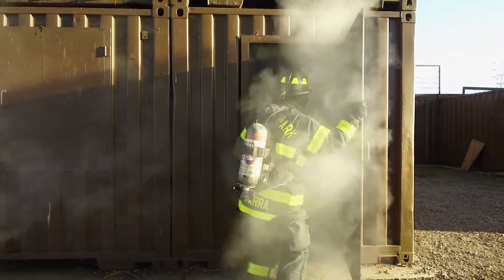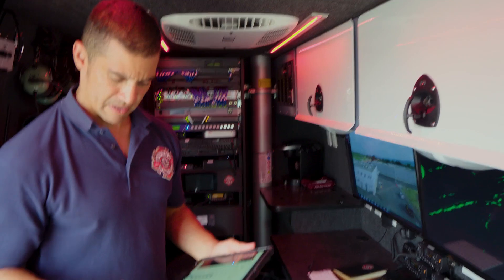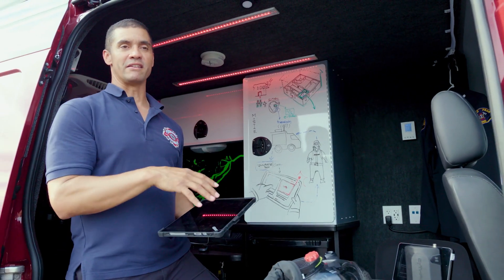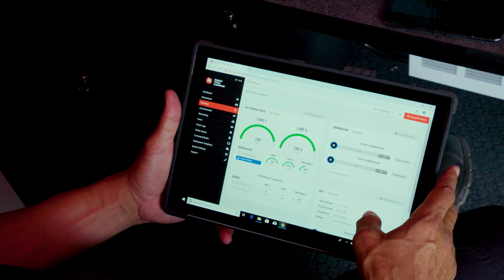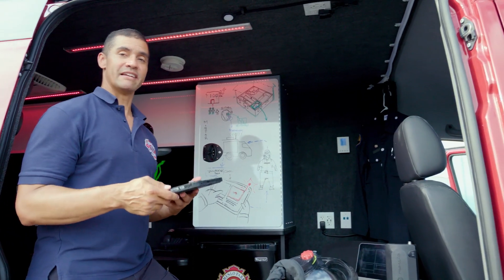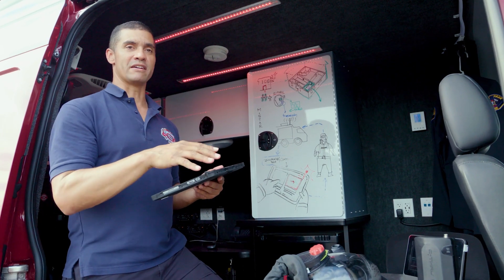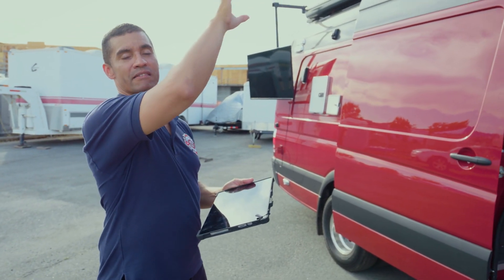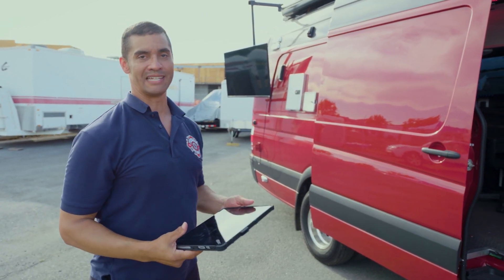Giving first responders new abilities like seeing through smoke is one way technology empowers them to do more with less. Another way is putting more powerful control in the palm of their hand. The entire vehicle is built like a smart home — all systems operate on an IP system. My iPad connects to it and I've got control software that lets me control the entire vehicle from an iPad. It allows one person, one operator, to spot the entire vehicle. Instead of sitting inside to raise the mast, I can come outside and adjust my satellite dish, raise and lower the mast, and handle all the control systems — even set the temperature — from here.